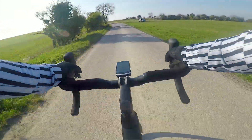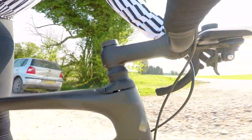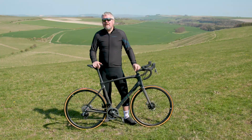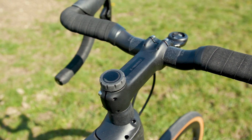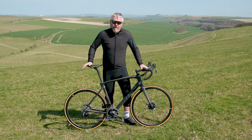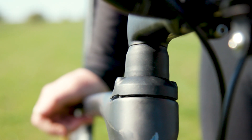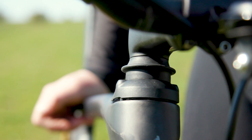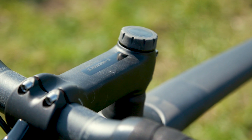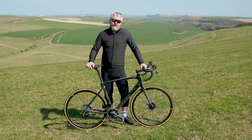The new Future Shock 2.0 works in conjunction with what Specialized are calling the Future Stem — typical Specialized nomenclature. Instead of a top cap, we've got this adjusting dial, which works much like you'd find on top of any mountain bike fork leg. You can go from fully locked out for smooth roads, swing it completely the other way for 20mm of damped travel. It works really well out on the road and it looks like this is going to be a true all-round race machine.